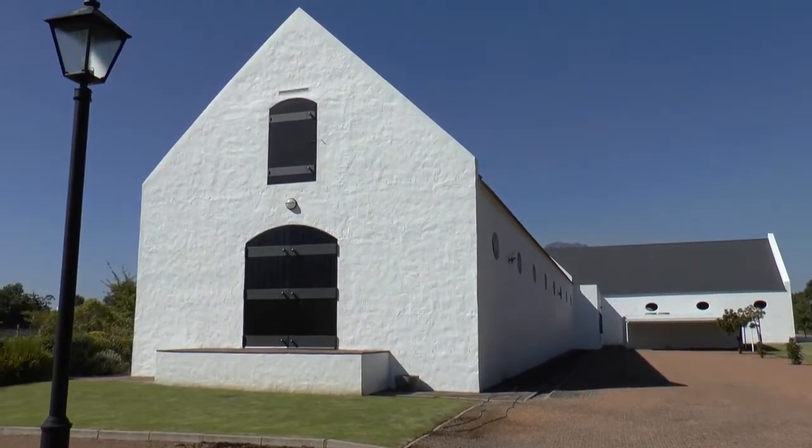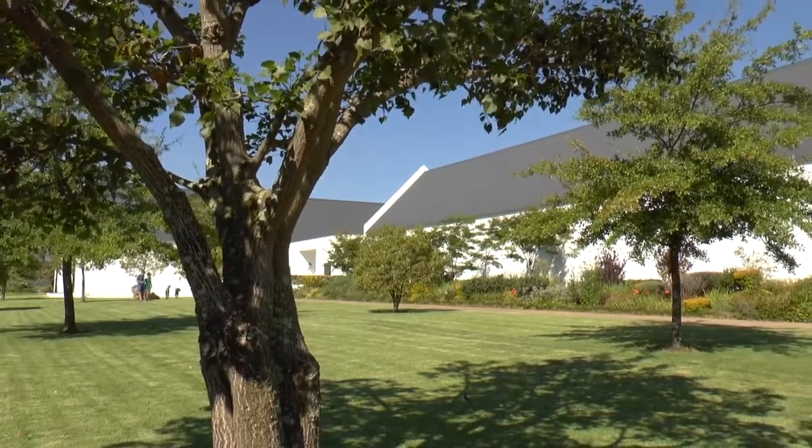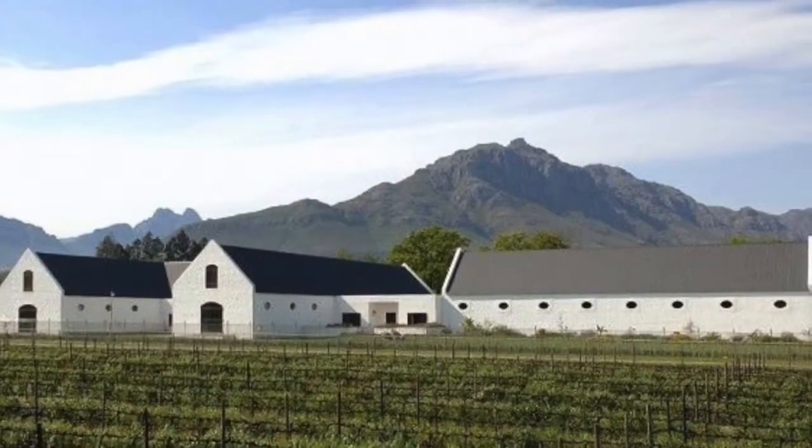Mrs. Rupert really loved art and was also very much into music and theatre. The whole idea of the museum came after a fire scare at their private home here in Stellenbosch. She decided that a museum must be built to look after their collection and make the artworks accessible to the public. She appointed Hannes Mehrum, a local architect and artist, to design a building in the Cape farm architecture style. They started building in 2003 and the museum opened its doors in 2005.